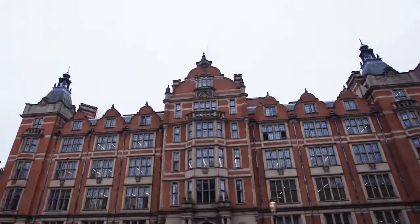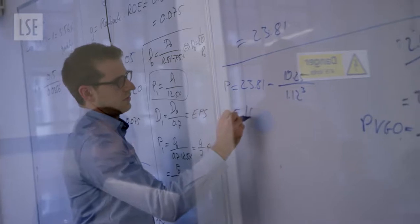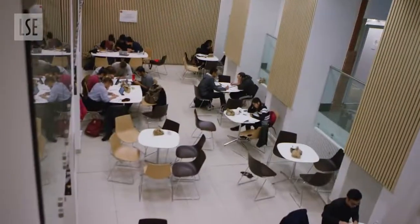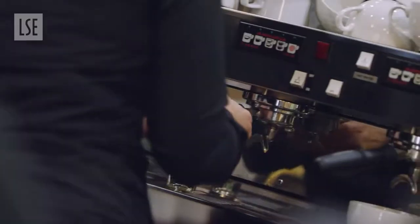Next to the park is 32 Lincoln's Inn Fields. Behind the traditional facade are several floors of modern teaching rooms, break-out spaces, and the student favourite Bean Counter Café — perfect for that morning coffee.